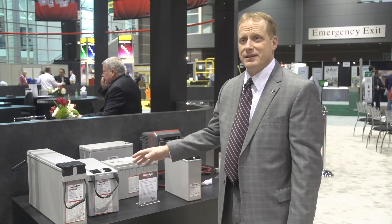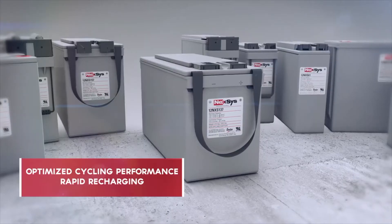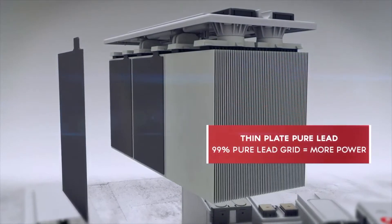This is Nexus. This is a thin plate pure lead technology. So unlike a conventional lead acid battery, thin plate pure lead batteries accept very high charge rates.